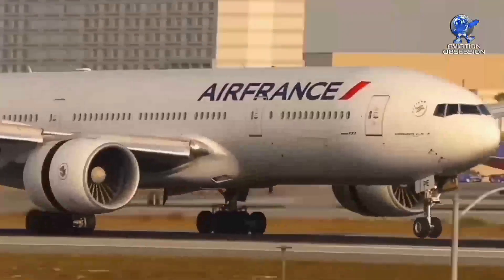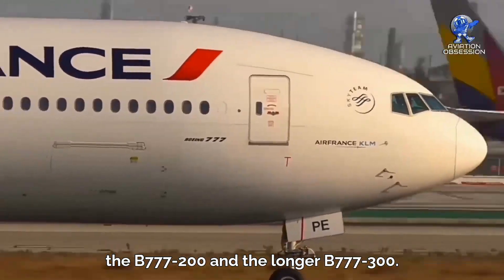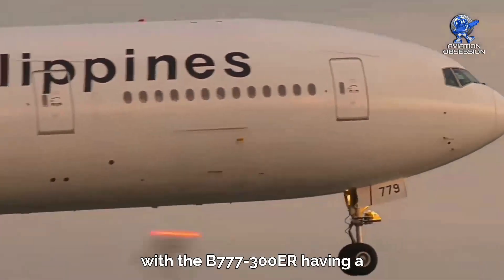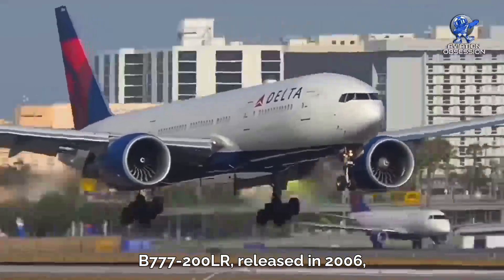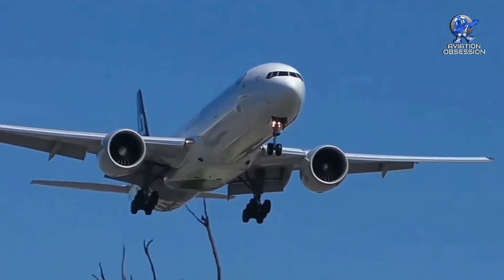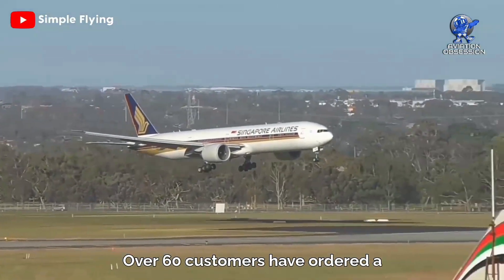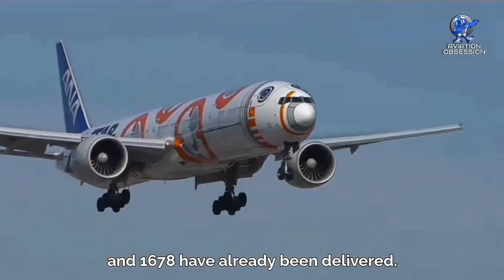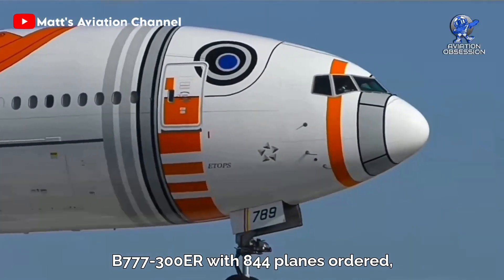The original 777 came in two lengths — the dash 200 and the longer dash 300 — both with extended range versions. The 300ER has a range of 8,481 miles, while the ultra-long-range dash 200LR, released in 2006, has a range of 9,845 miles. It is the most successful widebody airliner, beating even the legendary 747, with over 60 customers ordering a total of 2,095 planes — 1,678 already delivered.